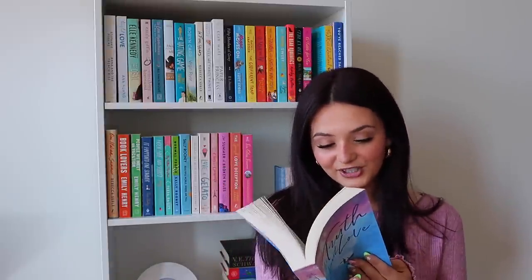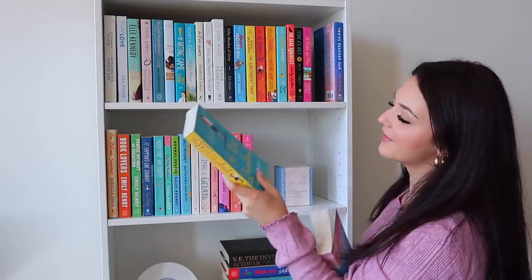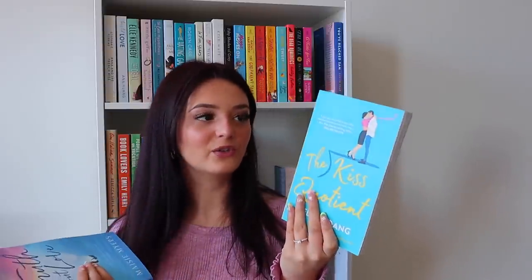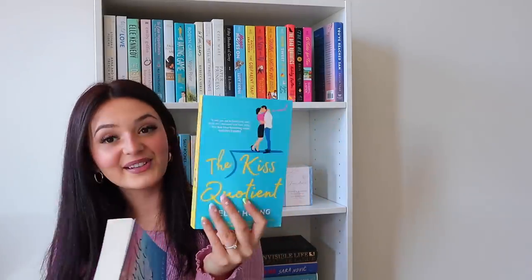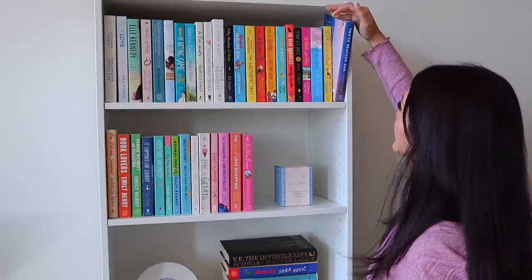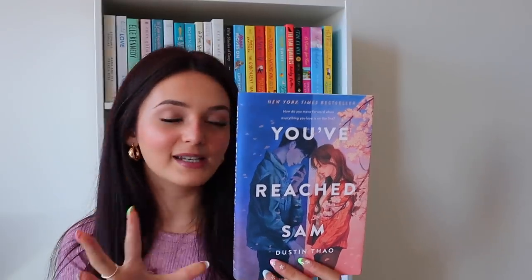Then The Kiss Quotient by Helen Hong — also sent to me in the same package, and so many of you have been recommending it lately. I'm hoping to do a reading vlog with both of these. And then the last book on the shelf is You've Reached Sam by Dustin Tao, which has been highly recommended for months. It's a hardcover and absolutely beautiful. It seems like a book that would really tug at my heartstrings, so I haven't picked it up yet because I'm just not ready for that heartbreak.